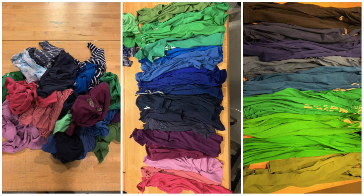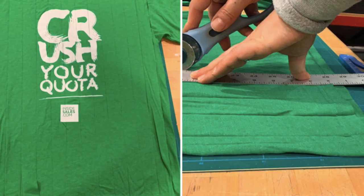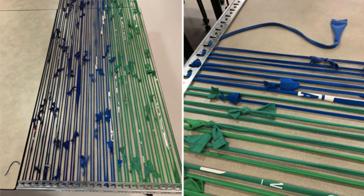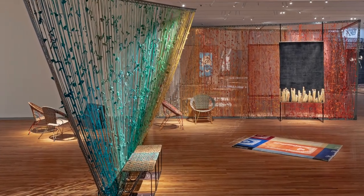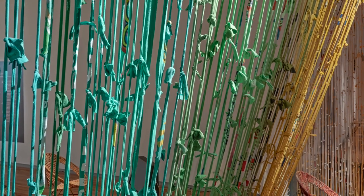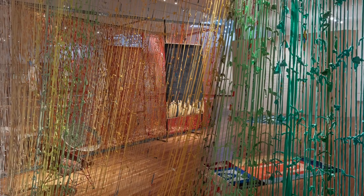Next, the t-shirts went to Juice Works, the exhibition fabricator based in Toronto. Juice Works took all of these t-shirts, stripped them, sorted them by color, and knotted them to create the strings that form the loom walls. They also created a color gradient based on the theme of each section in the exhibition.